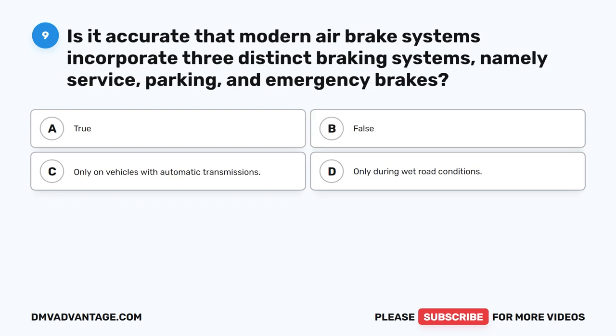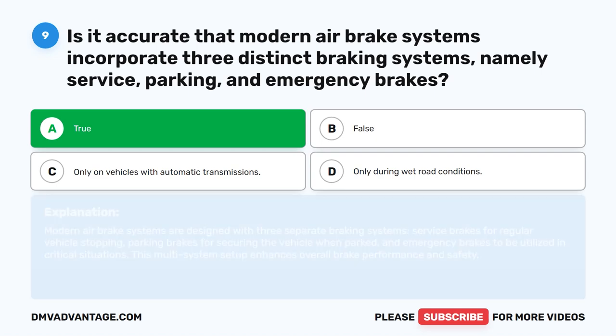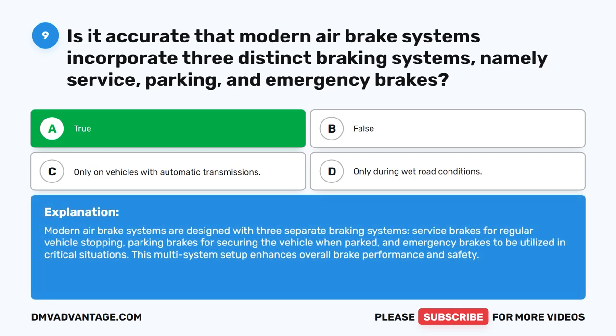Question 9. Is it accurate that modern air brake systems incorporate three distinct braking systems, namely service, parking, and emergency brakes? The correct answer is A. True. Modern air brake systems are designed with three separate braking systems: service brakes for regular vehicle stopping, parking brakes for securing the vehicle when parked, and emergency brakes to be utilized in critical situations. This multi-system setup enhances overall brake performance and safety.